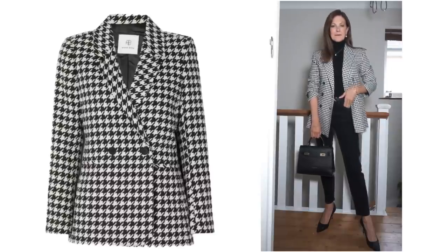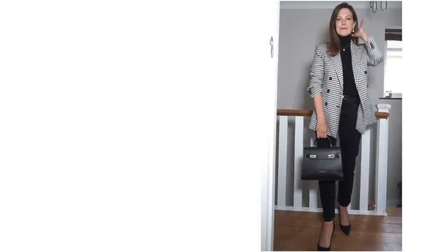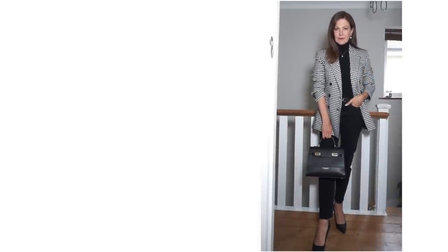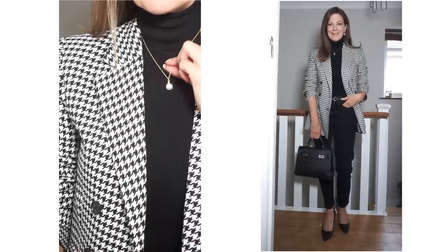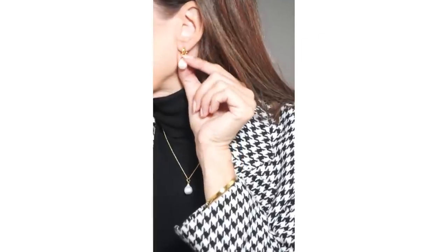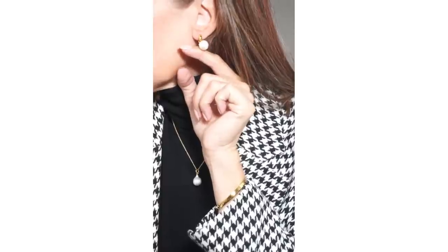I've tried mine a few different ways. With all black — black jeans, black heels, and a black top and bag. This is my Teddy Blake bag but I think a crossbody bag would work too, and even a red bag could look great. For accessories I've added a pearl drop pendant necklace and some pearl earrings. Today I'm wearing these beautiful little pearl drop earrings from Monica Vinader — they're very subtle and complement the outfit really nicely.